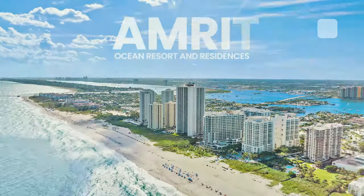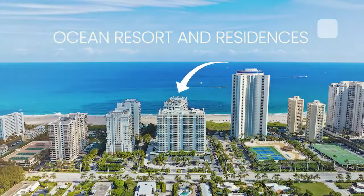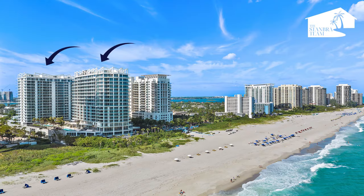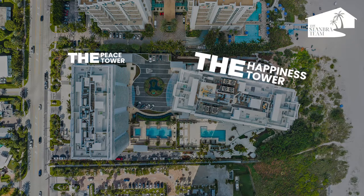Situated along the pristine shoreline of Palm Beach's Singer Island sits Amrit Ocean Resort and Residences. Right here is where you can enjoy resort-style living every day. The Amrit development is the latest luxury game in town and features two towers — the Peace Tower and the Happiness Tower — and here we are to make all of your dreams come true in the Peace Tower.